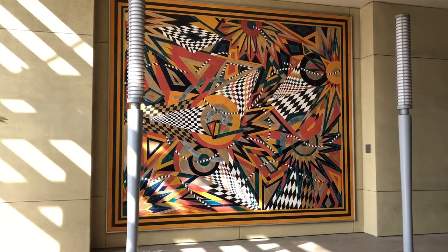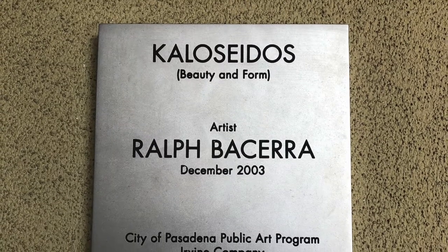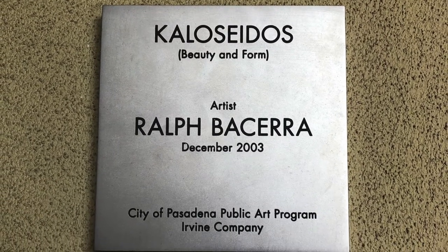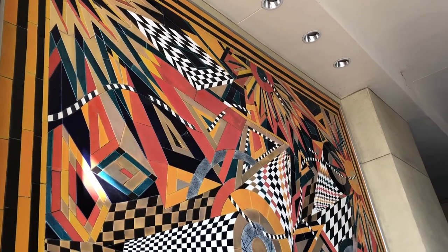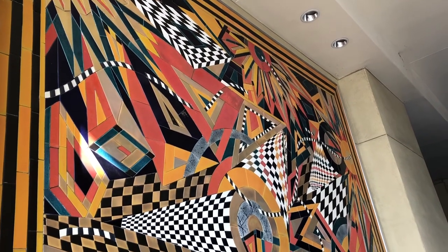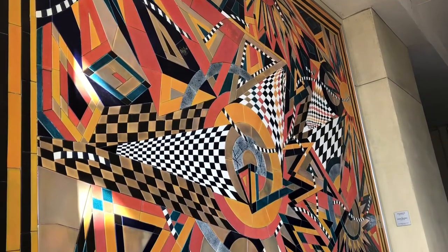This ceramic tile mural titled Colosidos was produced in December of 2003 by the artist Ralph Bacara. Bacara was commissioned by McGuire Partners to create the wall-mounted mural for the Western Asset Plaza in Pasadena, California.